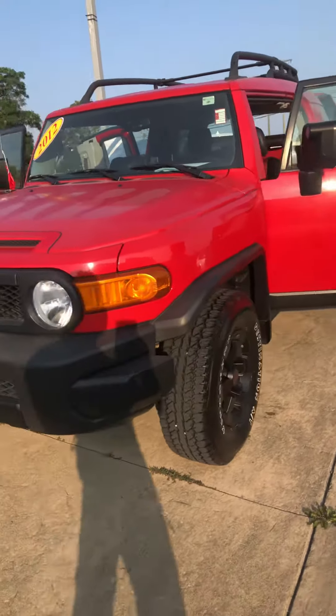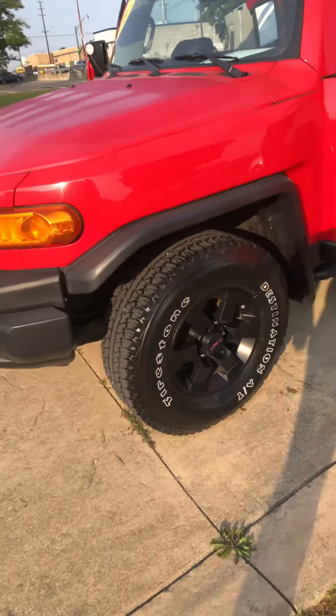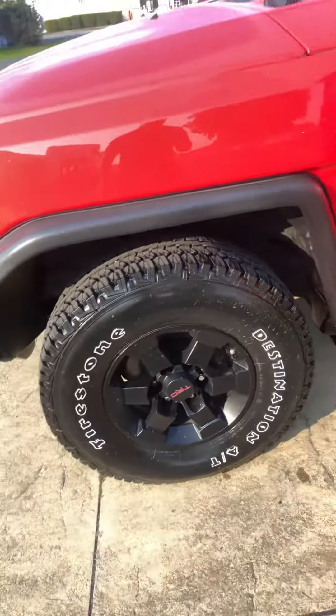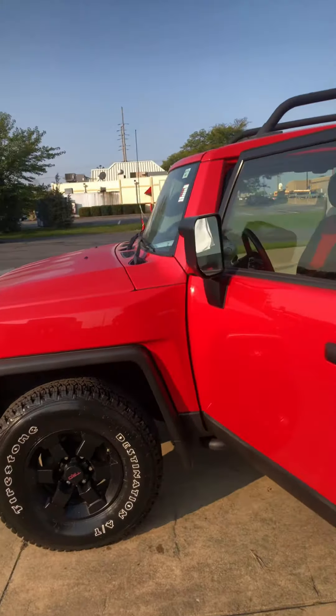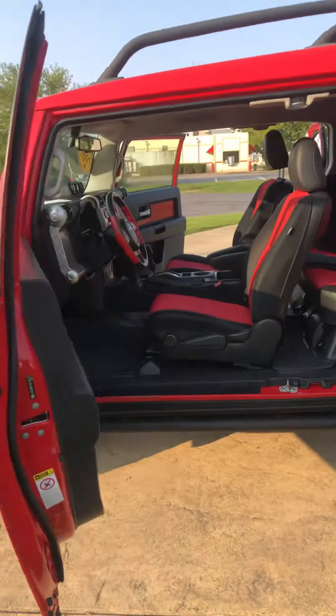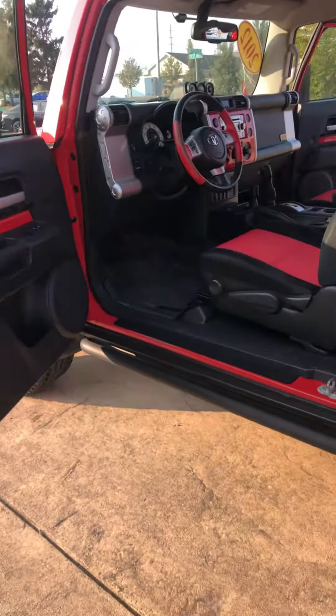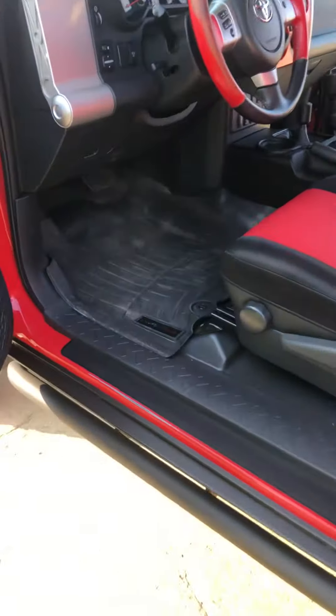So it is Barcelona red in color. You do have the TRD wheels. Great tread life on the tires as well. WeatherTech mats.